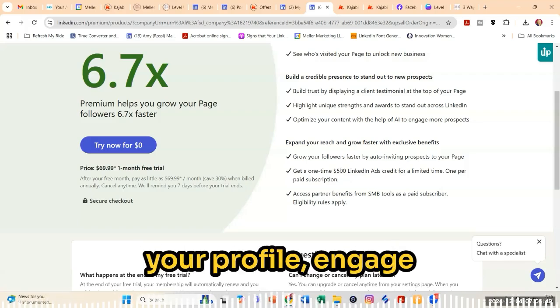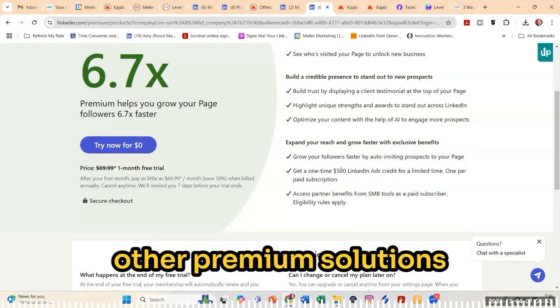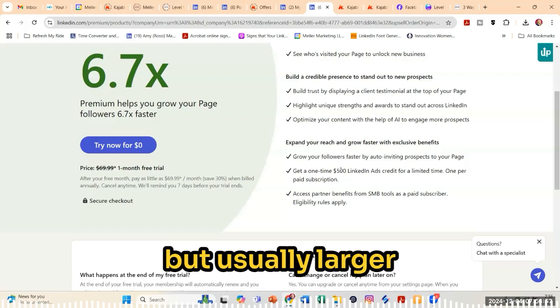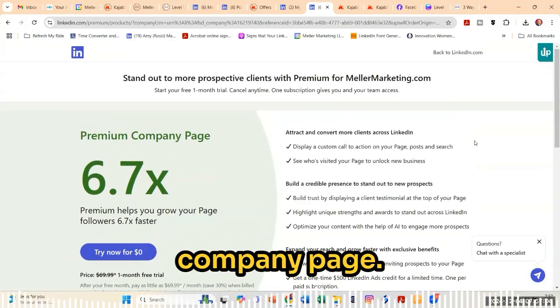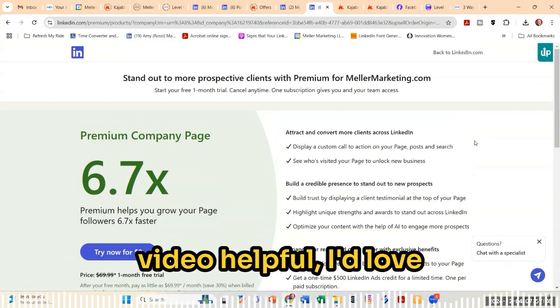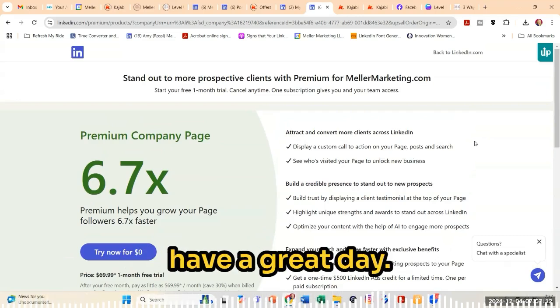It's better to optimize your profile, engage your team, and use maybe some of the other premium solutions versus LinkedIn ads. I have seen ads work for organizations, but usually larger enterprise organizations. So that's what I see in terms of benefits for the LinkedIn Premium Company Page. If you do have any additional questions, feel free to reach out to me. And if you found this video helpful, I'd love to hear it in comments. Thanks so much for watching and have a great day.